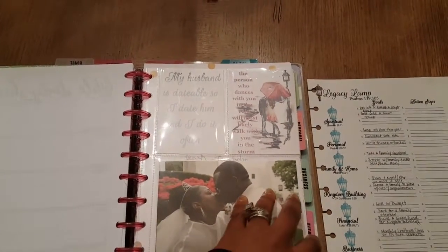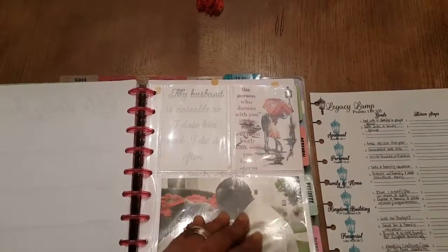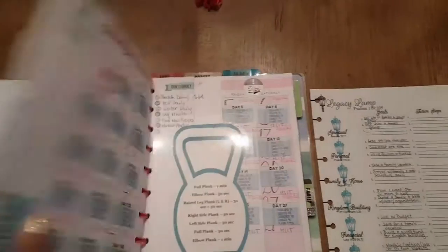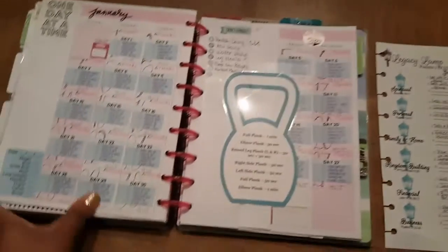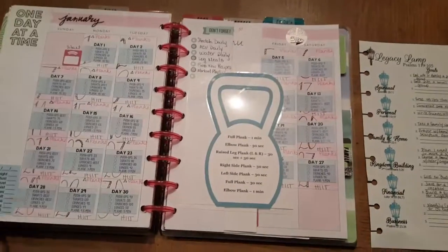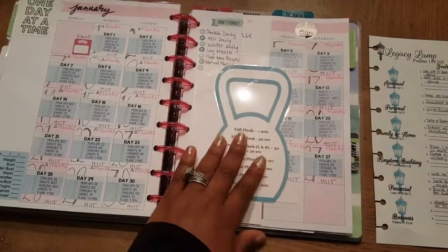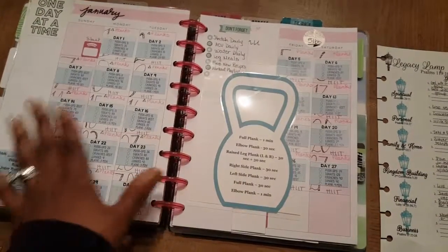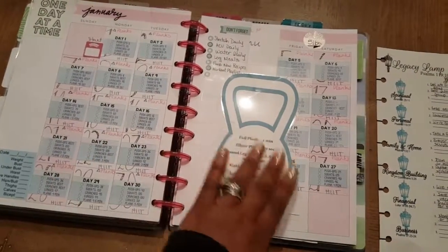One of my personal goals is fitness. Then I have my fitness section here, which says fitness. When I open it up, I've already set up January 2018 with all of my goals and my exercises.